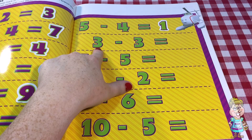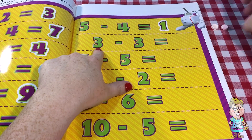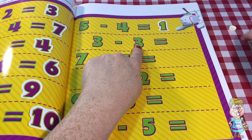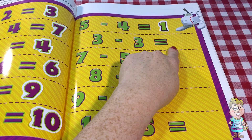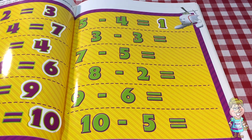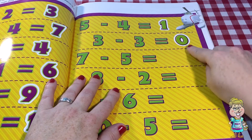So the first number we have is three. One, two, three. And we're going to take away three. One, two, three. How many do we have left? Zero. We have zero left. None.